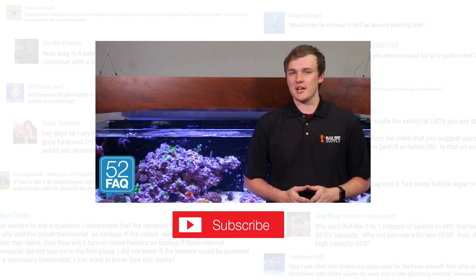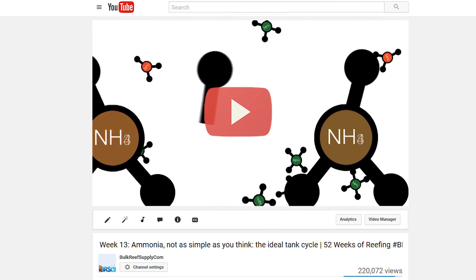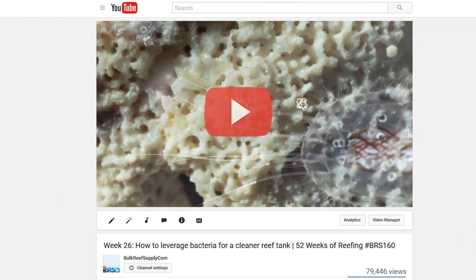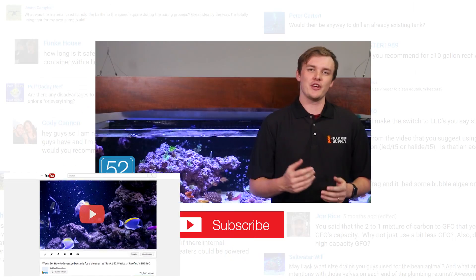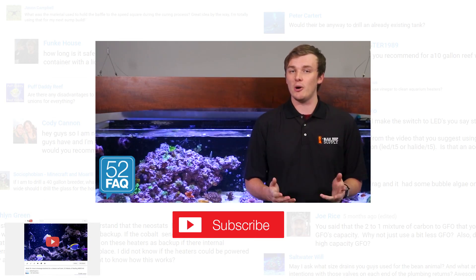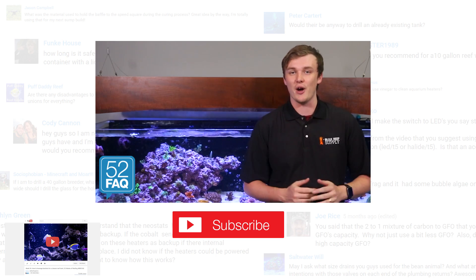If you're interested in learning more about the cycle or natural methods of removing nitrate, check out week 13 — 'Ammonia, Not as Simple as You Think' — the ideal tank cycle, or week 26 — 'How to Leverage Bacteria for a Cleaner Reef Tank.' Don't forget, answering your questions is what the 52FAQ is all about, so ask us something you want to know in the comments below. See you next week with the next 52FAQ.